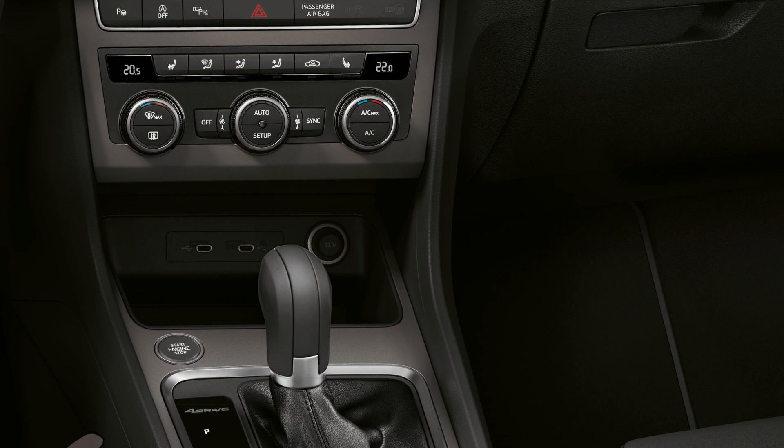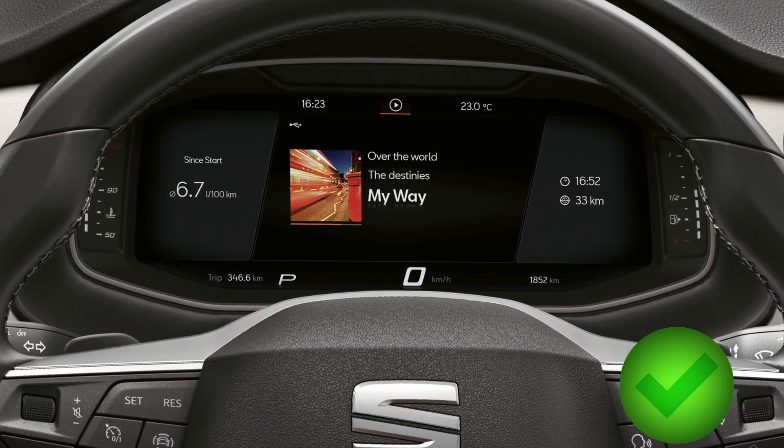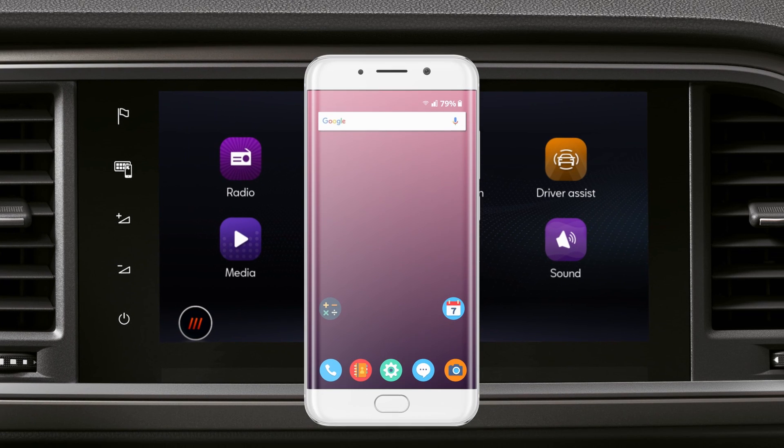To use FullLink, the contact and the phone must be switched on. Depending on the type of phone, other conditions must be met.